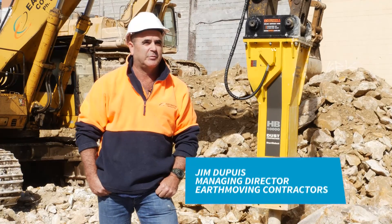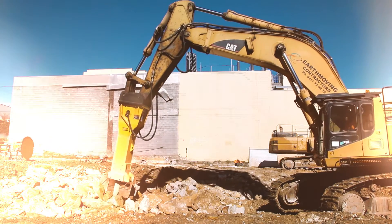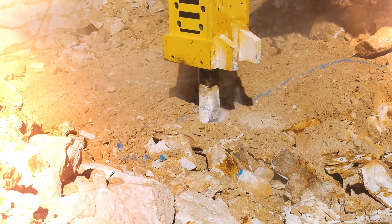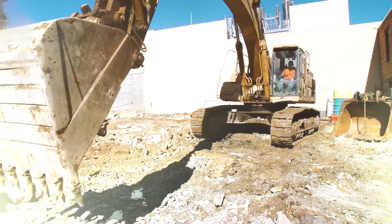The work we do is a specialized industry in Brisbane. Earthmoving Contractors now specializes in basement construction as a whole. We do a lot of rock and generally design and construct, so we handle the whole basement construction.